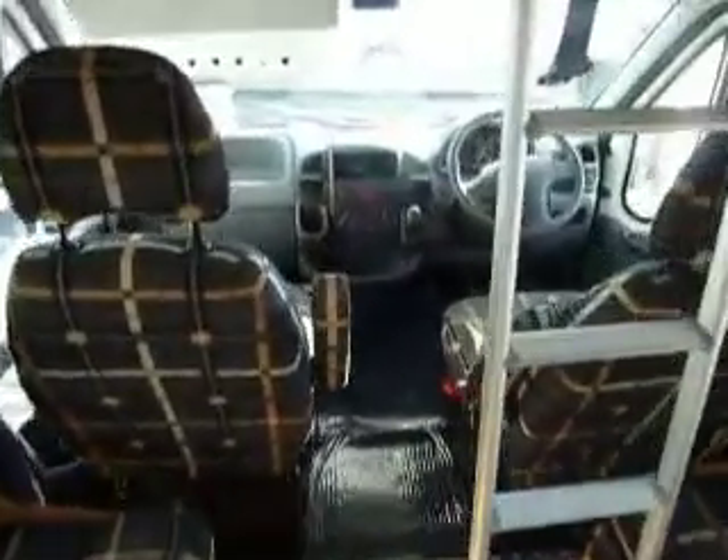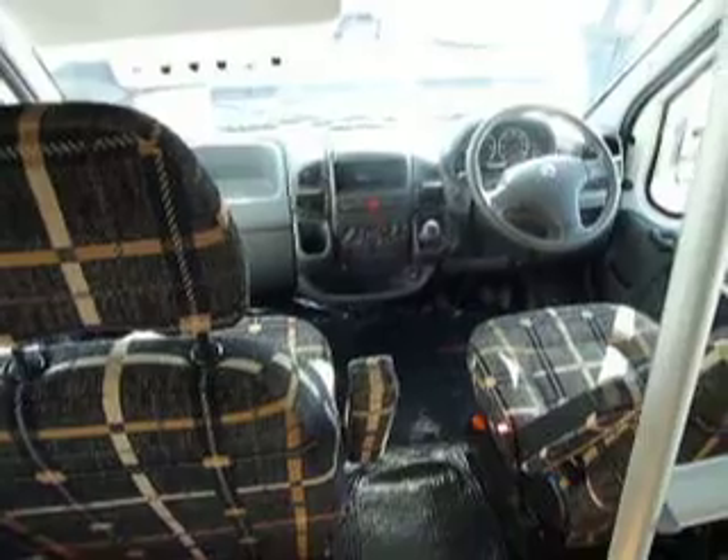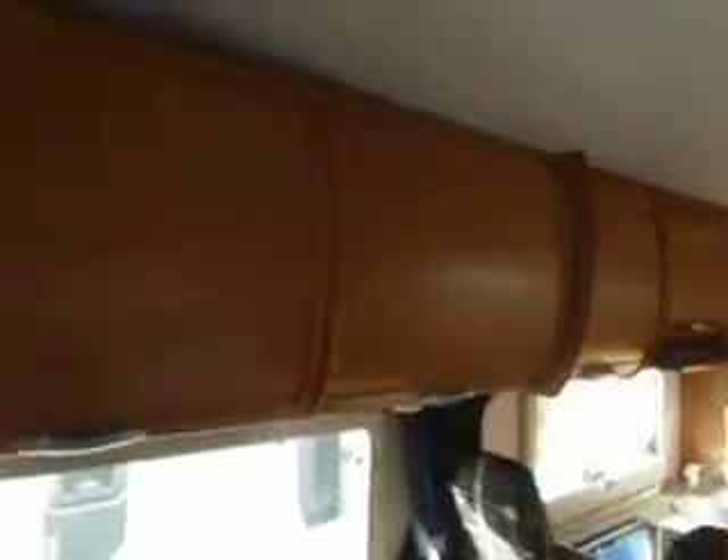As we get to the cab, this vehicle has done just 21,000 miles — absolutely nothing. There's high-level storage pretty much all the way around the van.